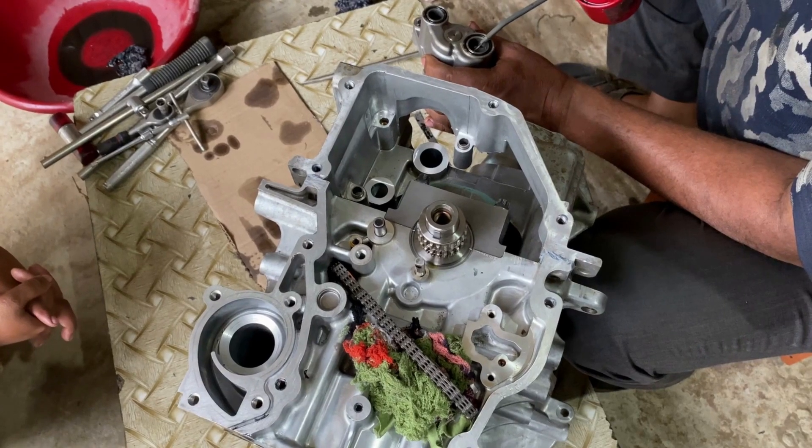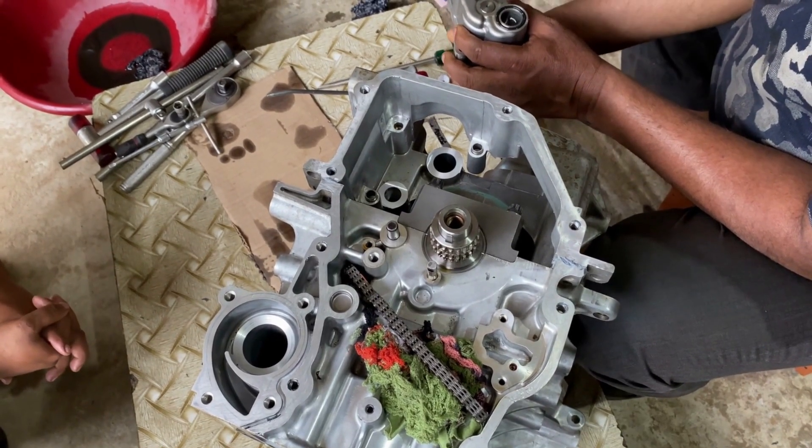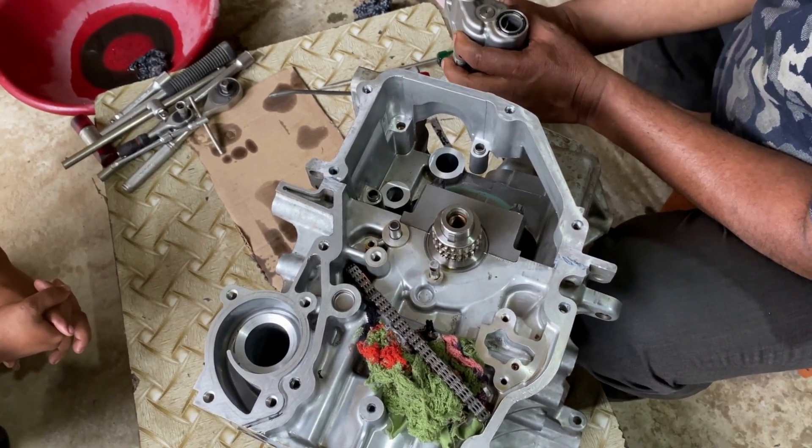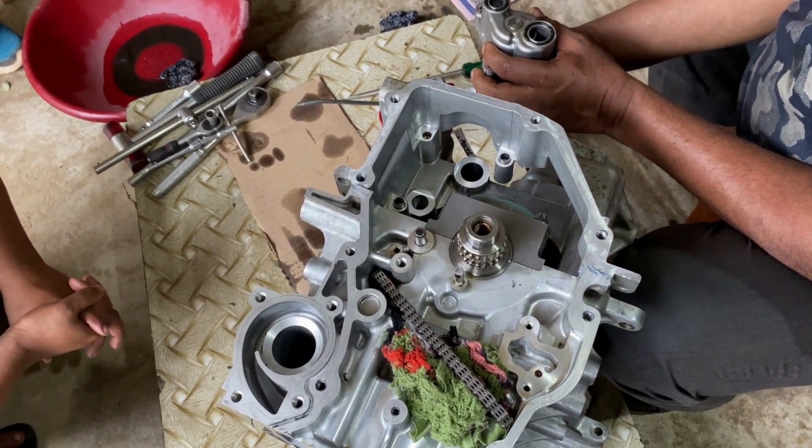When comparing Duramax engine weight with other diesel engines, we can see that the weight is generally similar. However, the configuration of the engine can affect its weight, such as whether it has a cast iron or aluminum block.